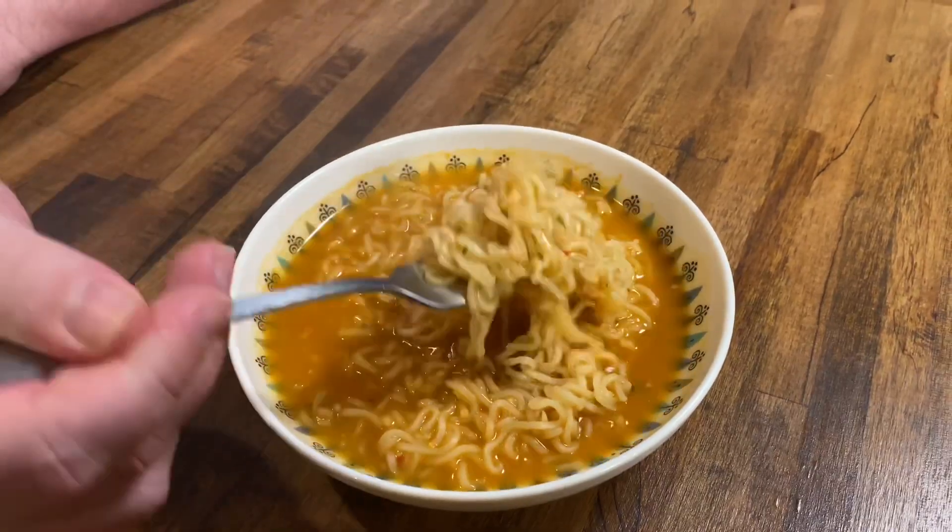We're going to try this broth first. That's good. It is not that spicy, but it's good. You can taste the garlic in it. It almost tastes like a little bit of lime, and now I'm tasting the spicy on my throat. I really didn't get much spicy at all. Let's try these noodles. It smelled spicy when we were cooking it — I thought it was going to be so spicy. Now the way that coated the noodles, I definitely got some spicy now. That is so bomb. I'm really liking this. This is delicious.